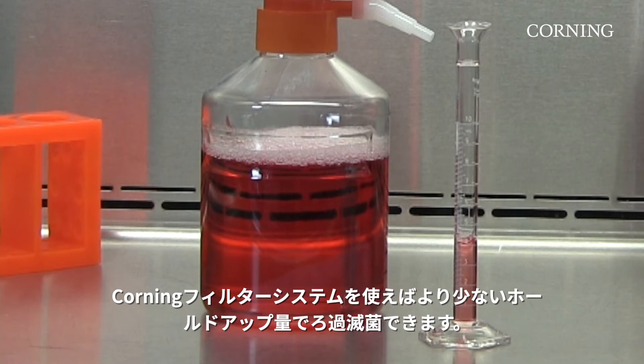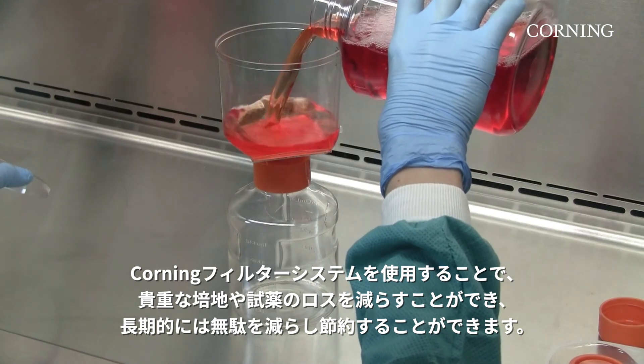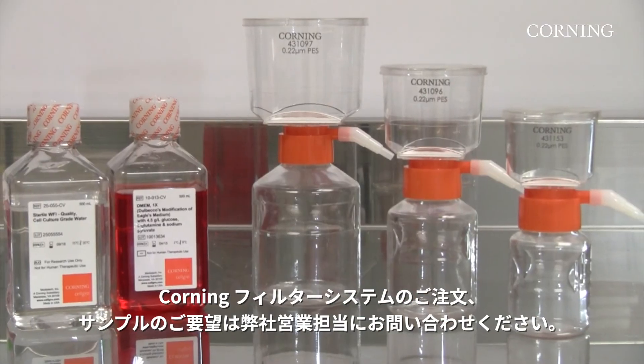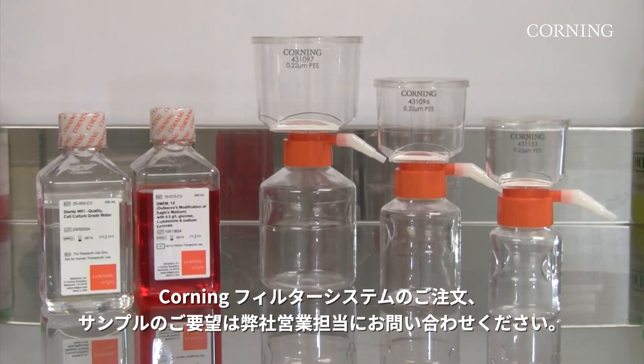The Corning filtration system has a lower hold-up volume. When you use a Corning filtration system, you can be sure you are reducing expensive media and reagent loss, which over time can reduce waste and save money. To order a Corning filtration system sample, please contact your local sales representative.